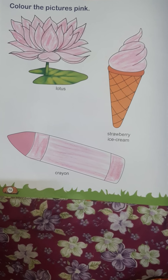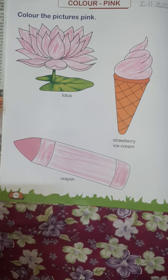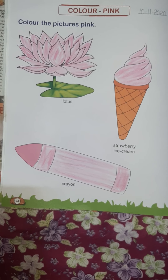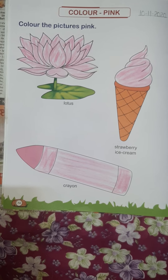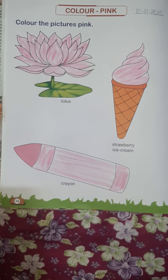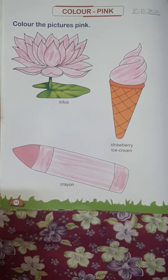Mama, papa ka kehna manna hai — listen to your parents. Eat fresh food and fresh vegetables. You can write down and send me your work — English, Maths, rhymes, or story — whichever you like for the term.